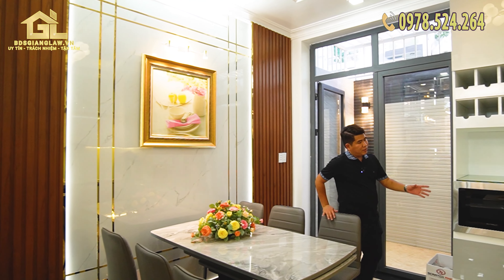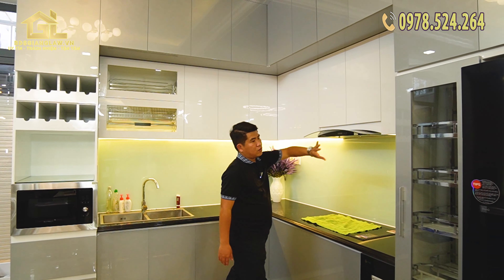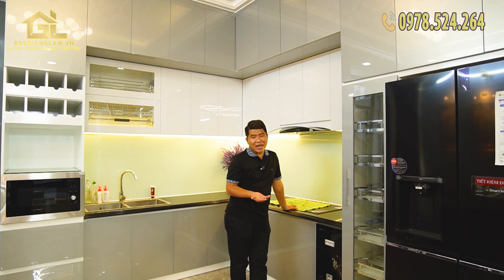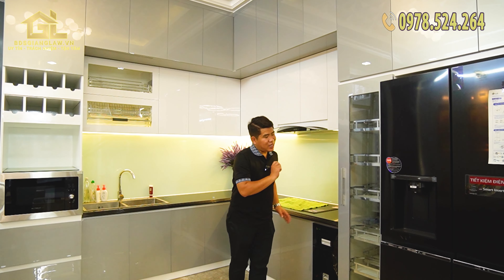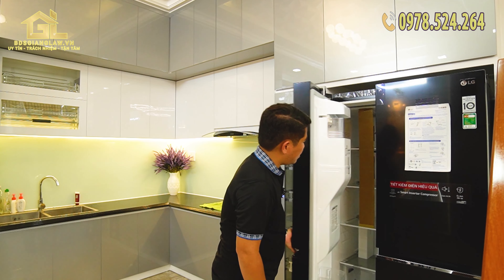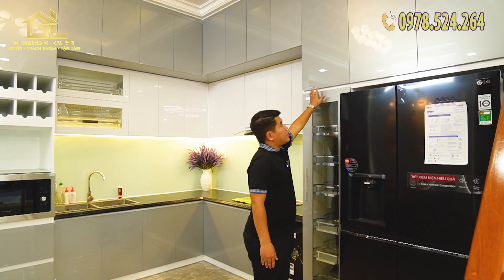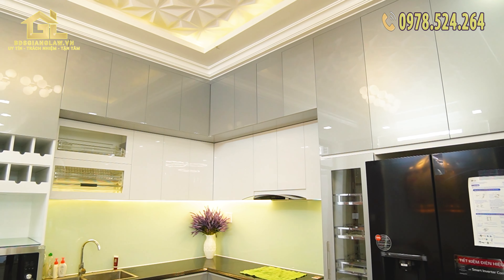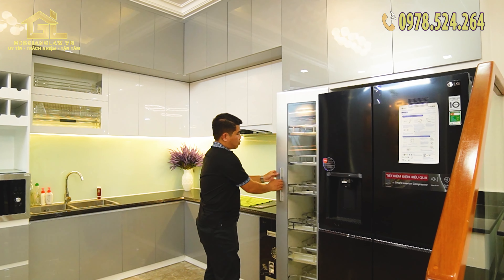Bây giờ chúng ta sẽ tiến vào khu vực chủ đạo của phòng bếp — không gian khu vực nấu ăn. Khu vực nấu ăn đã được trang bị đầy đủ các thiết bị. Đầu tiên là có một cái tủ lạnh xoay tư với nhiều ngăn. Tủ bếp đóng cực chắc để mọi người có thể chứa các vật dụng như máy xay sinh tố. Đây là ngăn tủ đồ khô — rất nhiều ngăn.